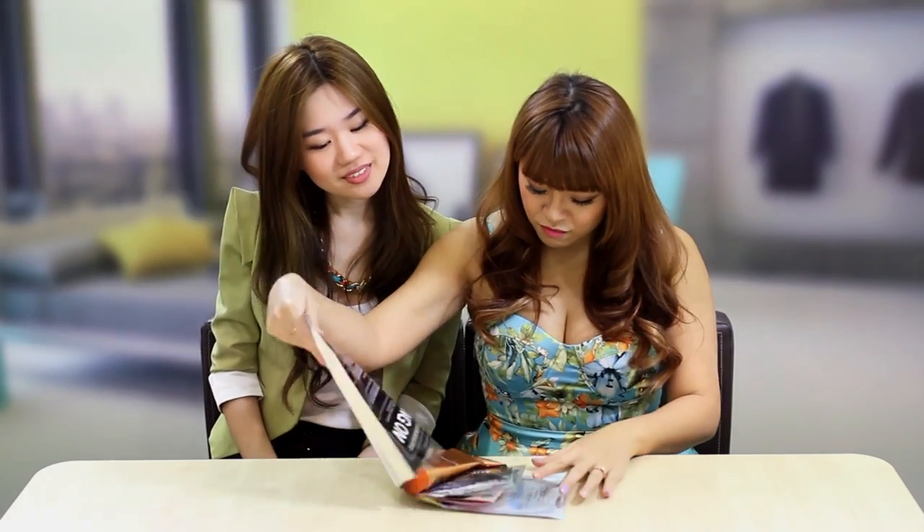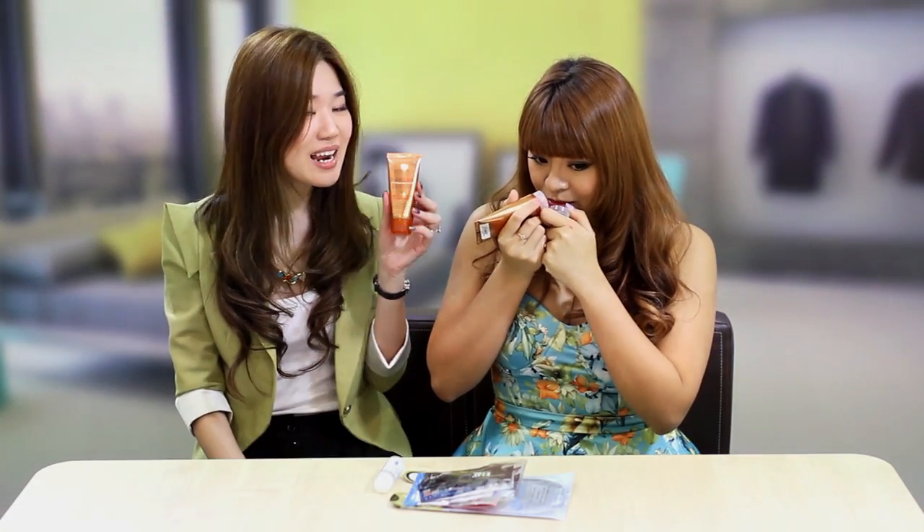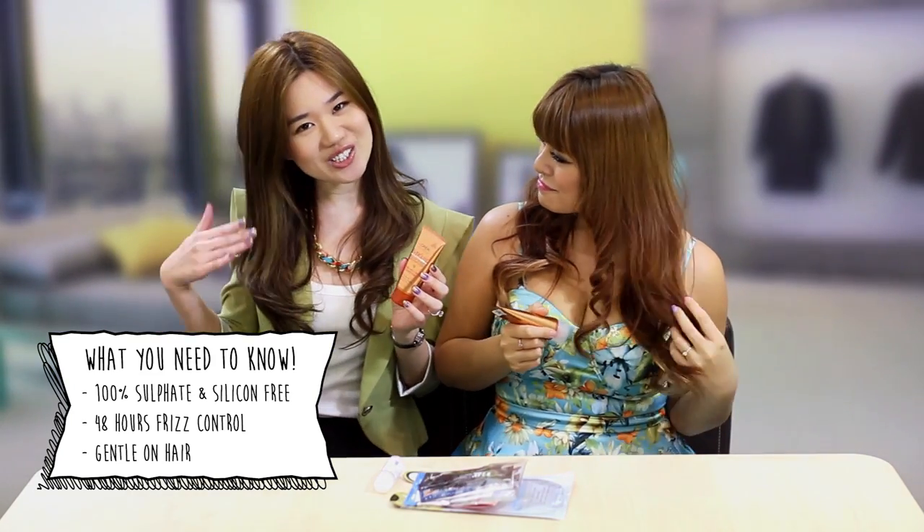So let's take a quick look at what you buy. Oh wow, so many goodies! The Everously Intense Bleeding Conditioner and Shampoo — they're really good, I tell you, because they're 100% free of sulfates and silicones. They also provide 48 hours of frizz control, and the best thing of all is they're really gentle on the hair.